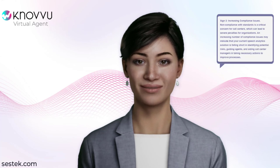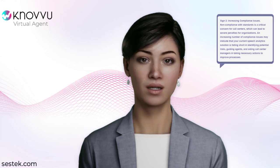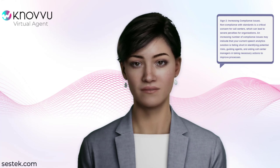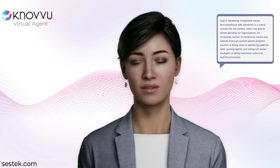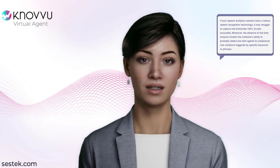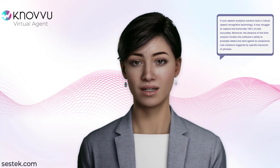Sign 2: Increasing Compliance Issues. Non-compliance with standards is a critical concern for call centers, which can lead to severe penalties for organizations. An increasing number of compliance issues may indicate that your current speech analytics solution is falling short in identifying potential risks, guiding agents, and aiding call center managers in taking necessary actions to improve processes. If your speech analytics solution lacks robust speech recognition technology, it may struggle to capture and transcribe 100% of calls accurately.